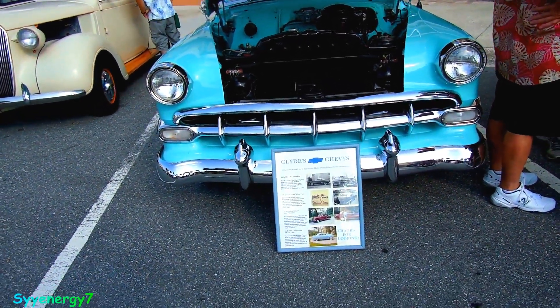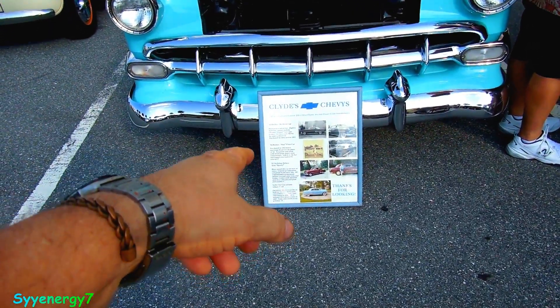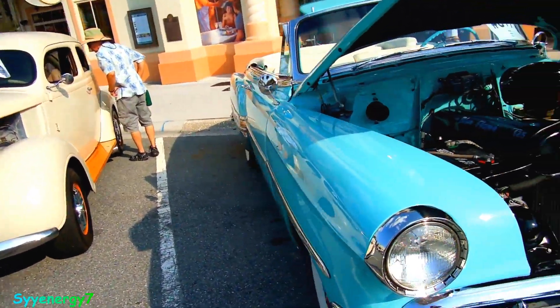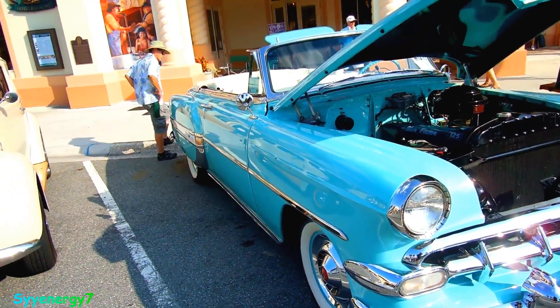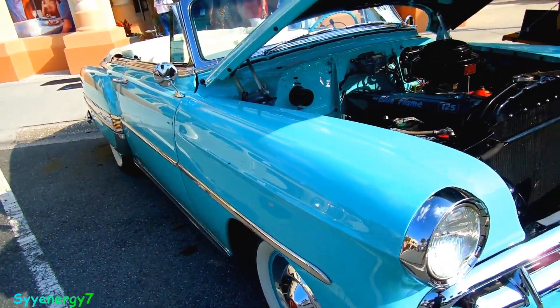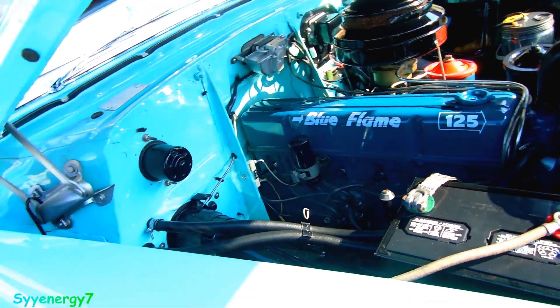This is a '53 Chevy Bel Air convertible — actually it's a '54. It's stock and in a popular color from that time. I'm not sure if this is exactly the color they used; they usually used like an aquamarine, kind of a bluish color with a really slight green in it. But this might be that one — Blue Flame 125.